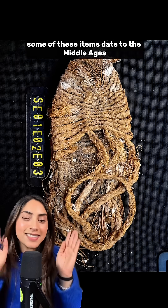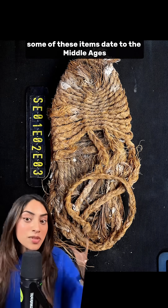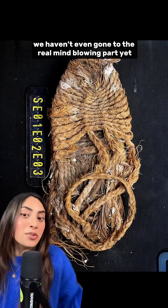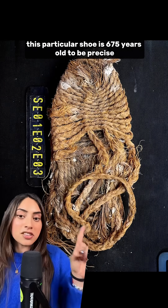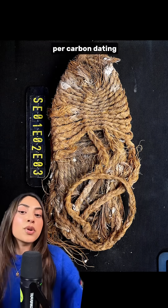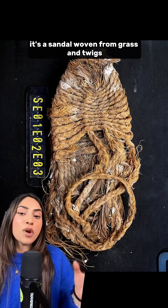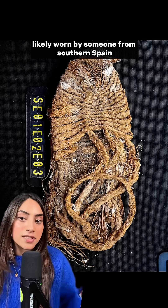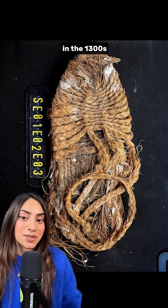Some of these items date to the Middle Ages. This particular shoe is 675 years old, to be precise, per carbon dating. It's a sandal woven from grass and twigs, likely worn by someone from southern Spain in the 1300s.